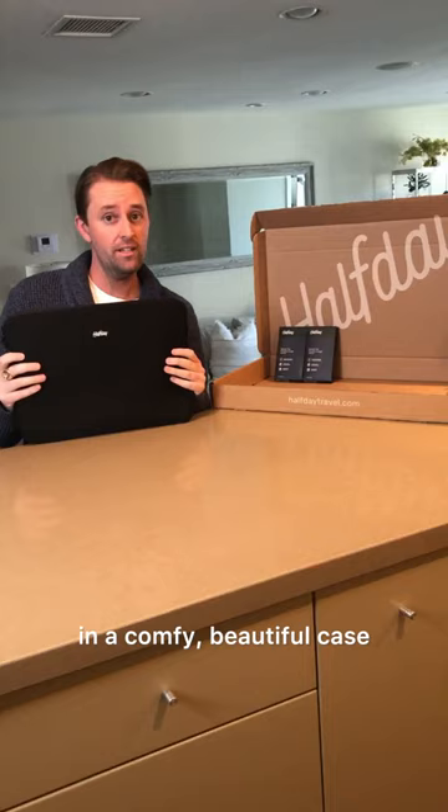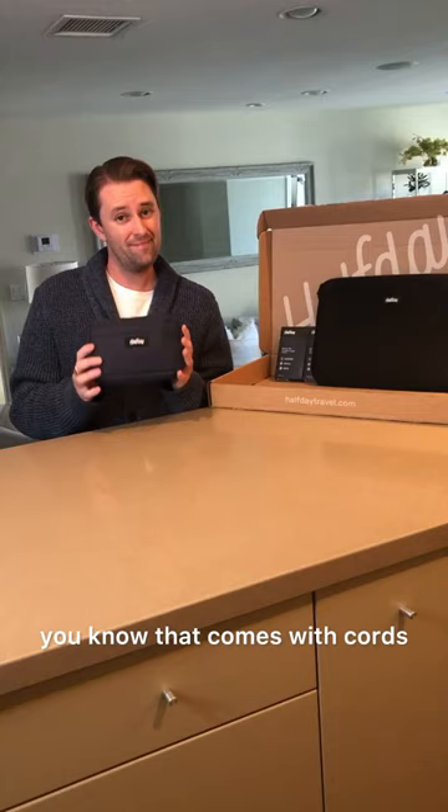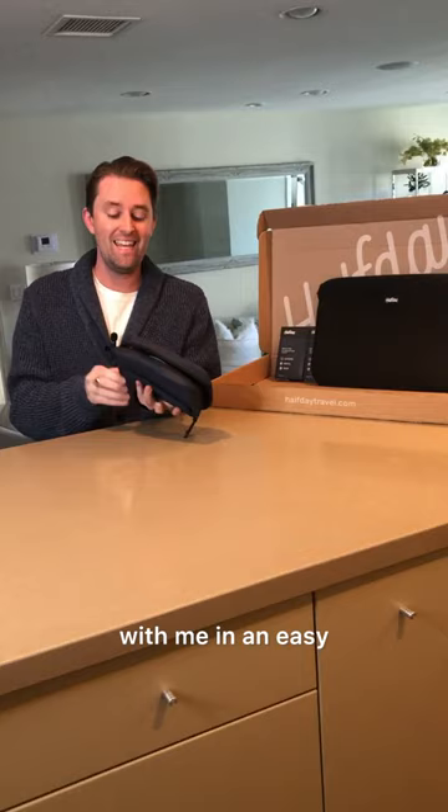If you're traveling with electronics, you know what that comes with. So with the tech kit, I can pack all my cords for all my essentials with me in an easy transportable case.